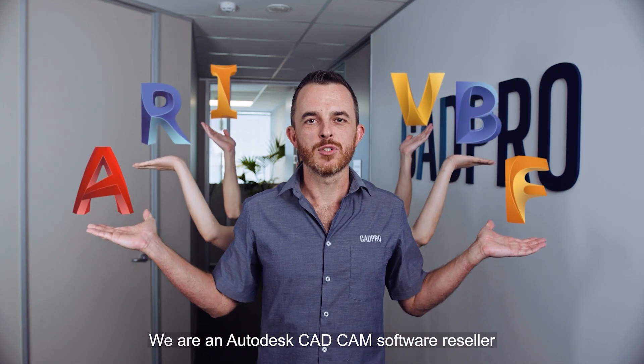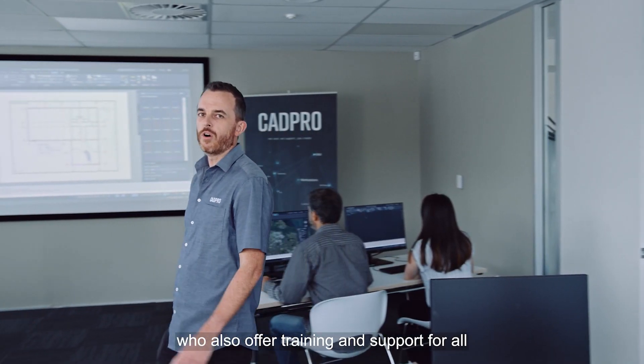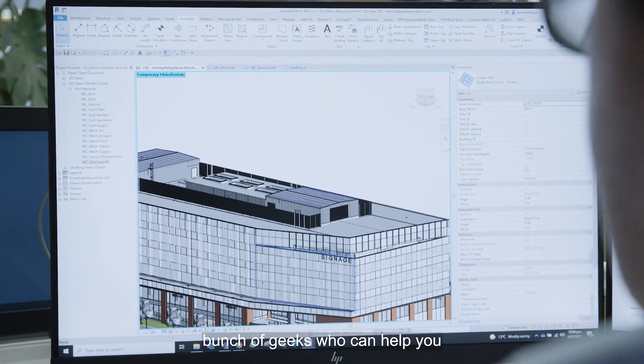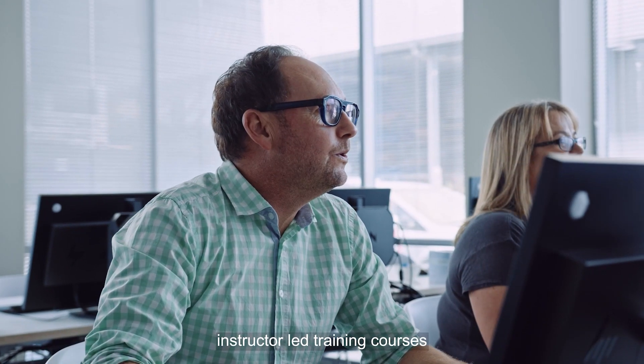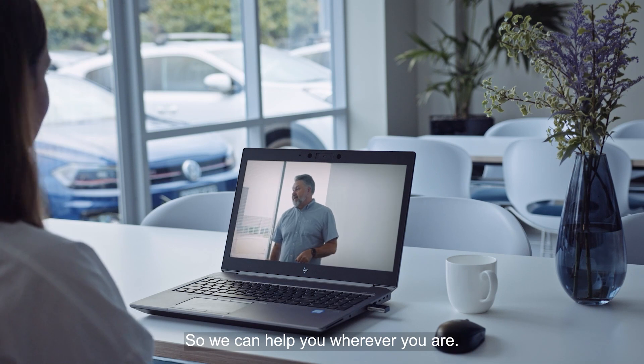We are an Autodesk CAD CAM software reseller who also offer training and support for all of the products that we sell. In other words, we're just a bunch of geeks who can help you with all your CAD CAM needs. We offer a variety of comprehensive instructor-led training courses at your business, in our New Zealand-based classrooms, or remotely — so we can help you wherever you are.